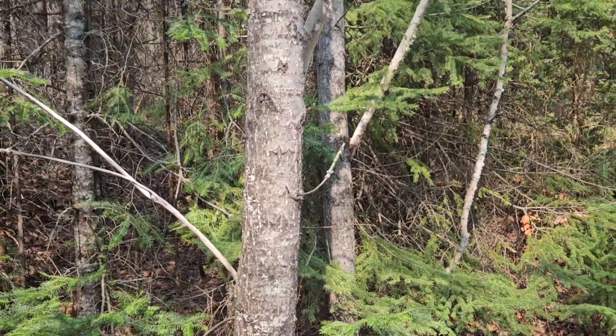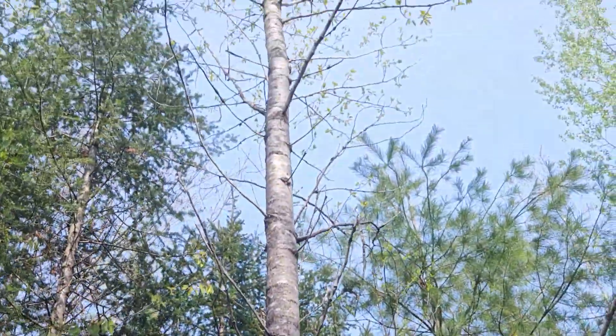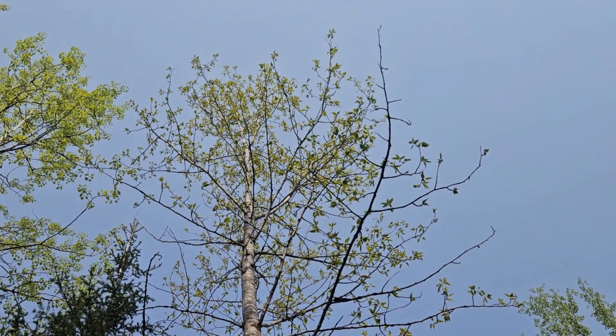So balsam poplar, closely related to the other aspens and cottonwoods, and occasionally encountered here in the Upper Peninsula of Michigan.